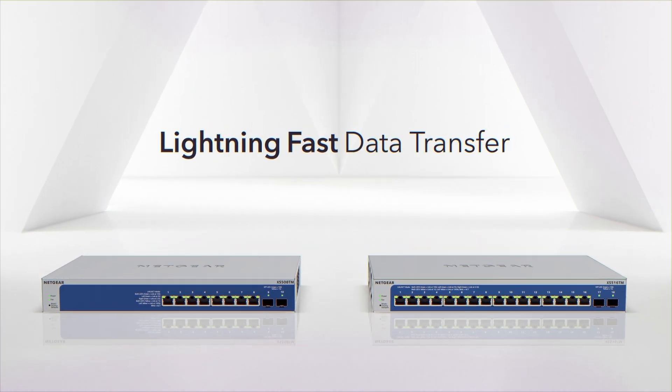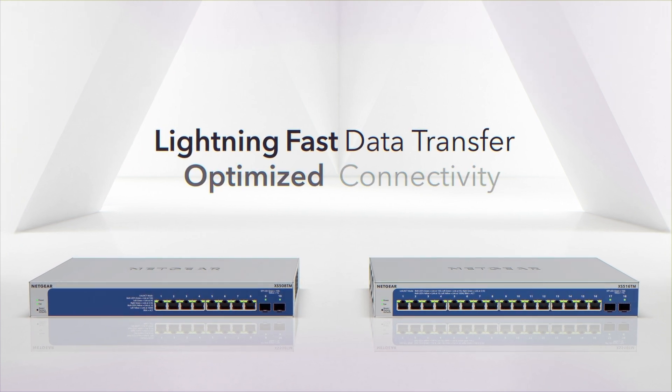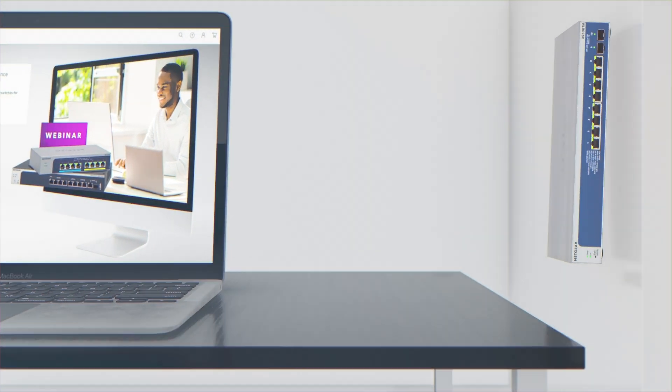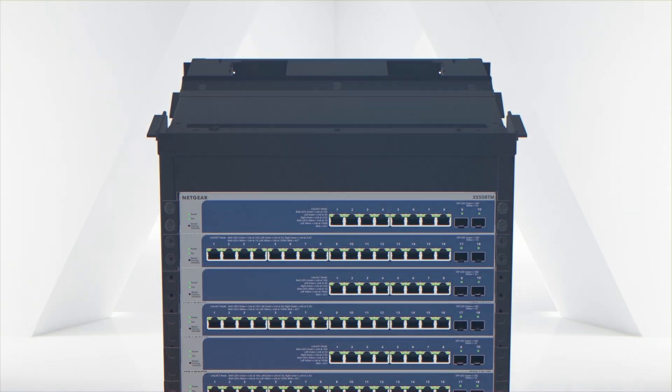You'll experience lightning fast data transfer rates and optimized connectivity. These versatile switches can be placed on a desk, mounted on a wall, or in a rack with the included kit.